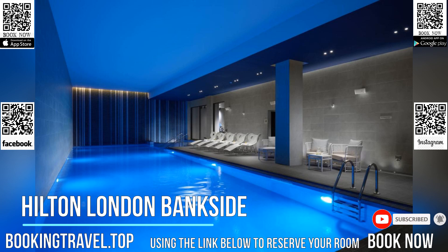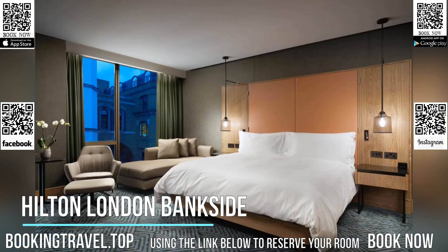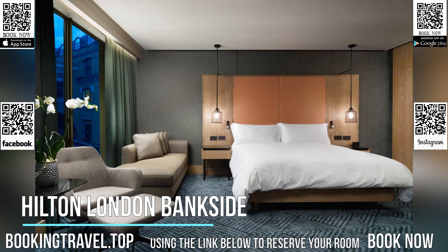Located on London's popular South Bank, the hotel is an 11-minute stroll from Borough Market and London Waterloo Train Station.